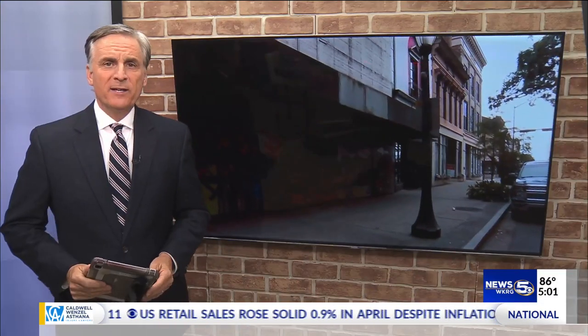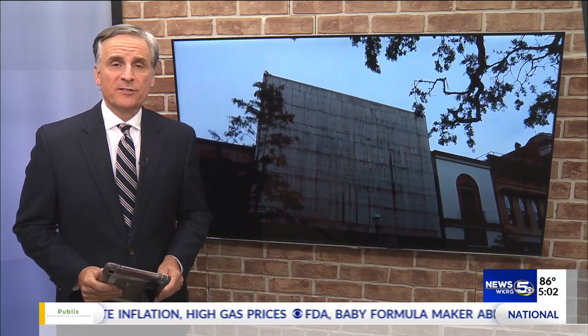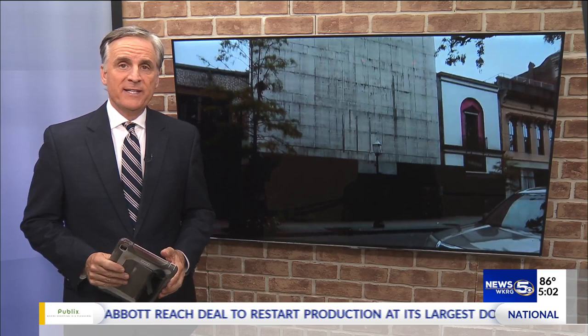Despite all the progress made in downtown Mobile over the years, the old Gafers building on Bienville Square remains an eyesore. There have been many plans to renovate the building over the last three decades, but nothing has ever come of them. Now, Mayor Sandy Stimson wants to use $8 million of American Rescue Plan funding for this project.